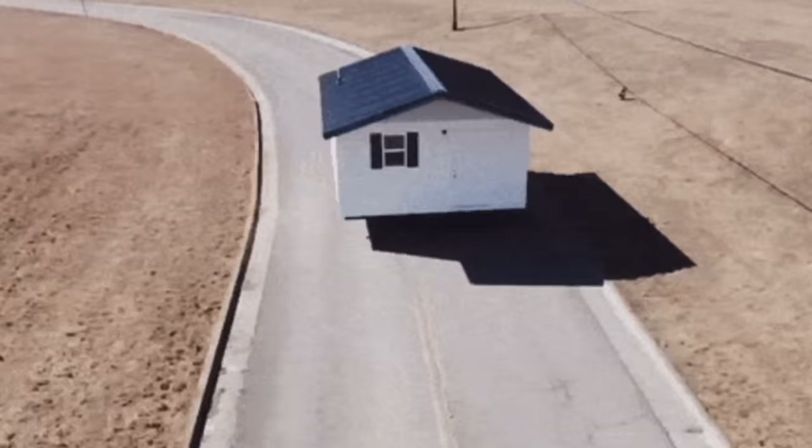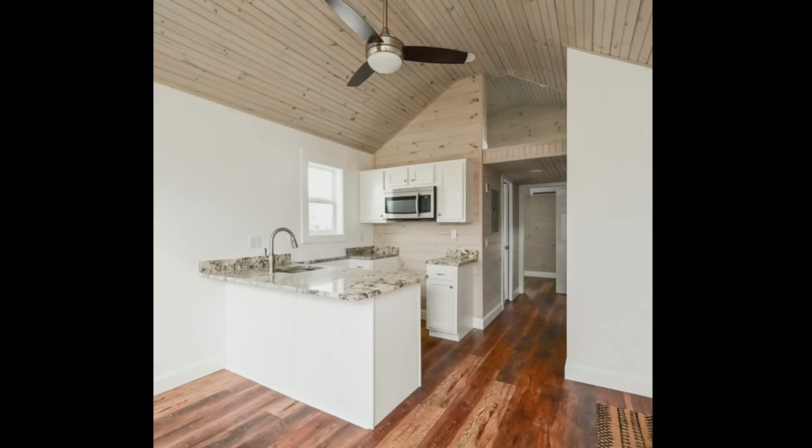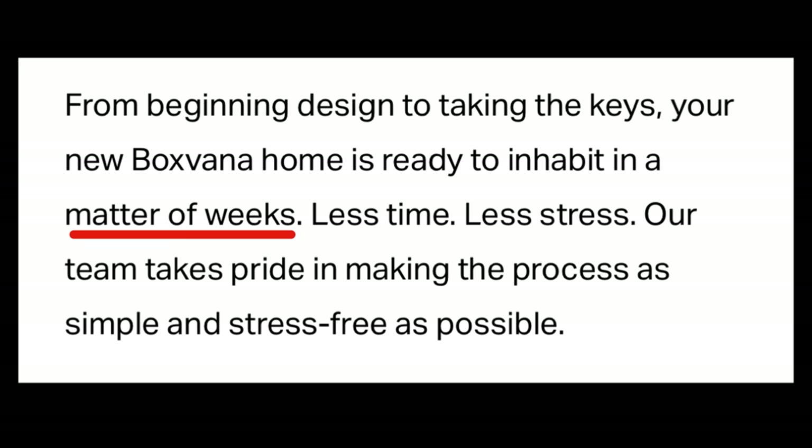Steps four and five are combined into Inspect and Deliver. The builder does a quality control walk, the delivery date is set, and the home is delivered to the property. Step six is Move In, and it says from beginning design to taking the keys, your new Boxvana home is ready to inhabit in a matter of weeks — less time, less stress. Weeks is pretty impressive, but a matter of weeks could be a lot of weeks for all we know. Enough said — let's check out a few of their units and see what they've got going on.